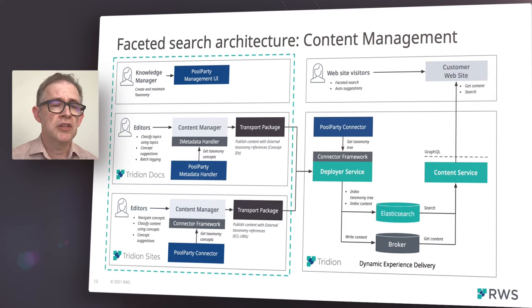The Tridion Docs content management is configured to expose Pool Party taxonomies to particular metadata fields. Editors can classify topics using concepts from the taxonomy, get concept suggestions, or perform automated batch tagging of content. The tagged content is then published to the DXD platform by means of a publishing package, which contains references to the concept IDs within Pool Party.